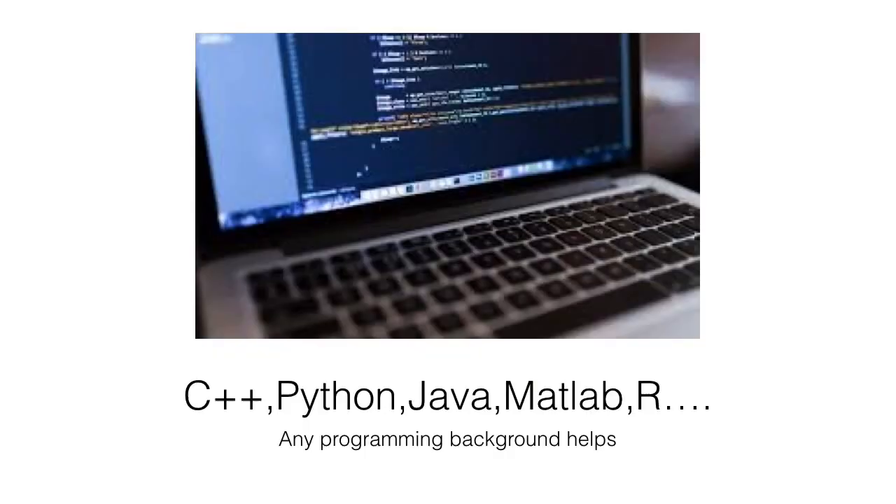The second thing you want to have is some programming background. If you're a computer science major, that's great. If you haven't majored in computer science, you might consider taking a course in C++, Java, Python, or any other programming language — that will be a plus.